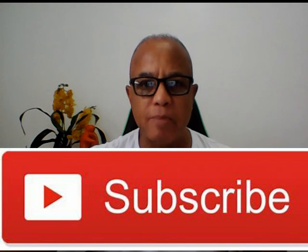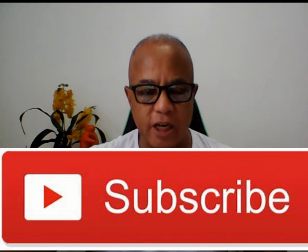Until next time guys, don't forget to like my page and hit that subscribe button so you can continue to get these exercises. Have a great day!